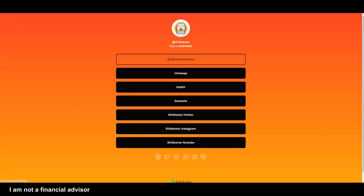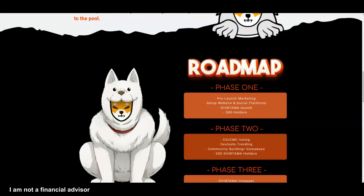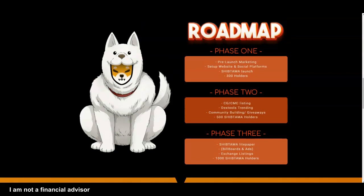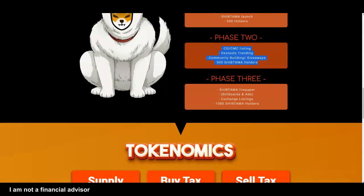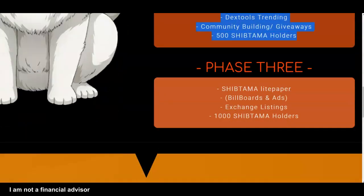When I go back to the website, the one thing I want them to do is go ahead and update their roadmap — because they've already done all this. They've been trending on Dextools, definitely. They're doing a lot with community building and giveaways. They're also involved in charity giveaways — that's one thing I forgot to mention. And then there's also the light paper.